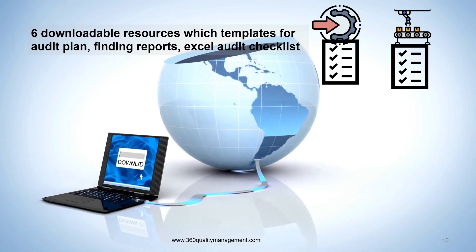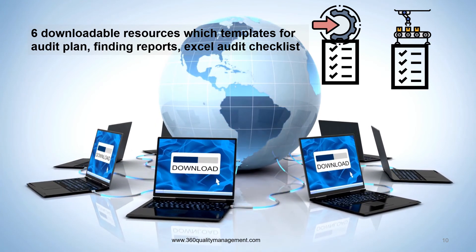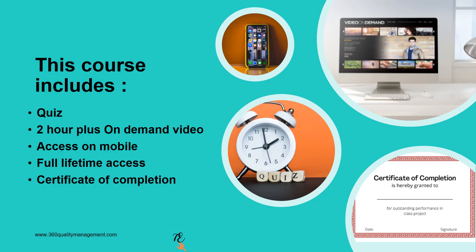This course comes with six downloadable useful templates, which include an audit checklist you can edit and use immediately. There will be a quiz at the end of each module to test your understanding. This course has two-plus hours of on-demand video which you can access on a mobile device, meaning you can take the course anywhere, with full lifetime access where you will get future updates and a certificate of completion from Udemy.